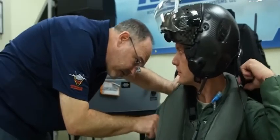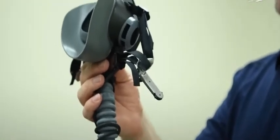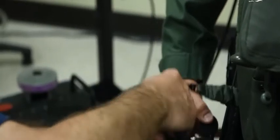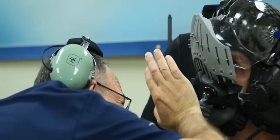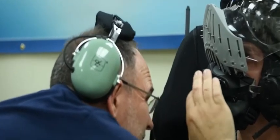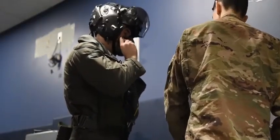A helmet is designed to work with other critical flight equipment: the ejection seat, the oxygen mask, and communication systems. A proper fit helps to ensure that these systems work together seamlessly.